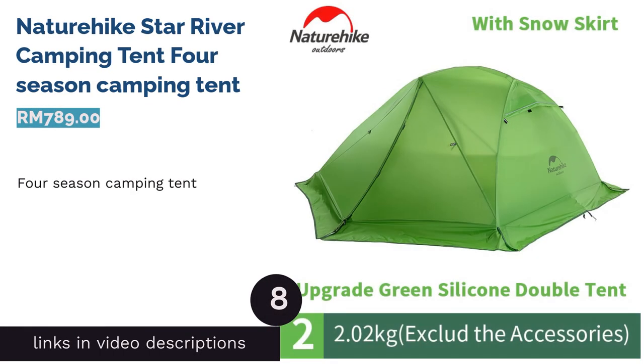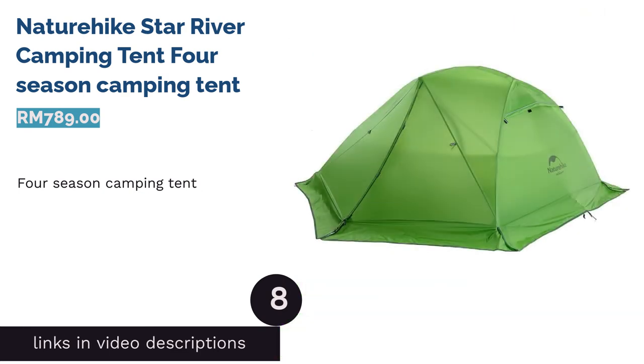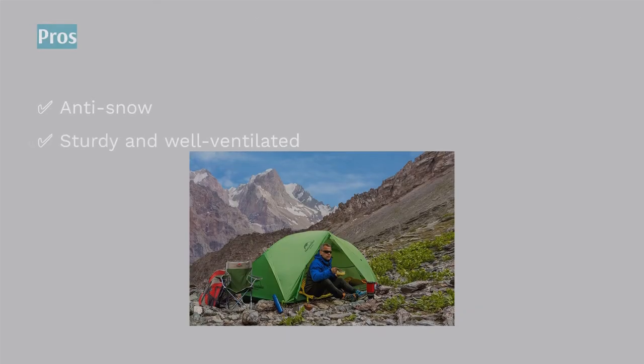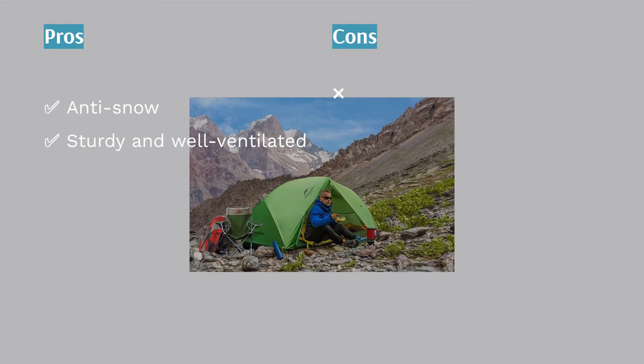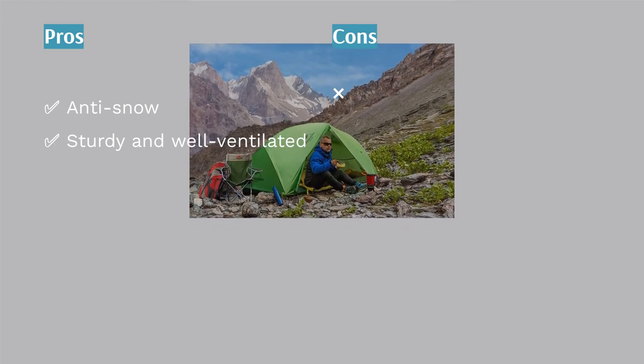The next product is the Nature Hike Star River Camping Tent — a four-season camping tent. This is your cue to grab your partner and go on a romantic camping getaway. It's a two-person tent in the four-seasons category, allowing it to withstand different weather conditions.